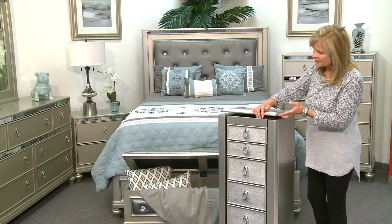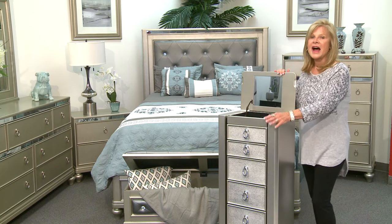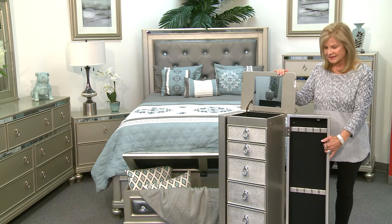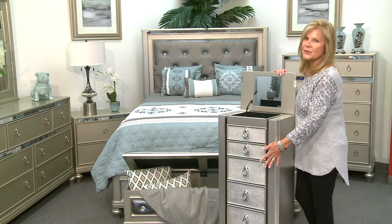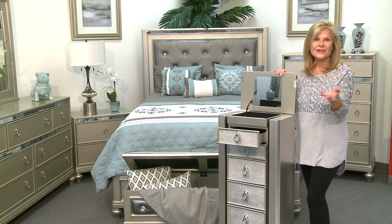It has a top piece that opens up where you can store your rings and bracelets, and it has a mirror. I love the sides that open for hanging all your necklaces. And then it has a number of drawers, all felt lined, for extra jewelry.